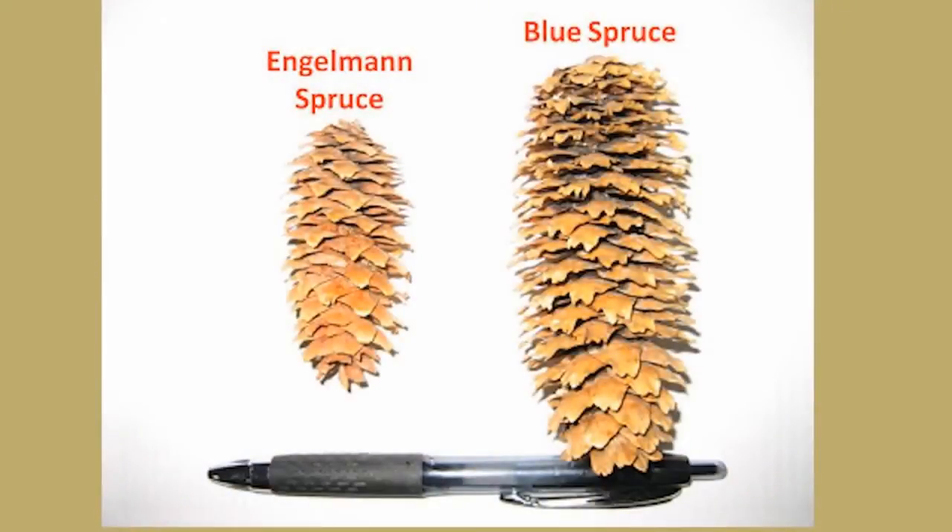This kind of distinguishes them from the Colorado blue spruce, whose cones are about up to four inches long.